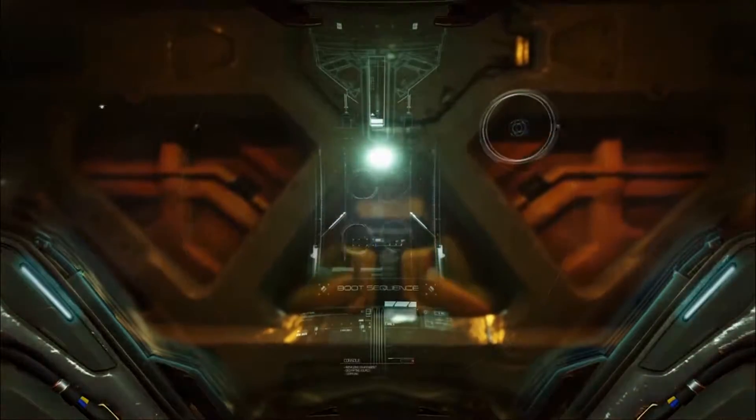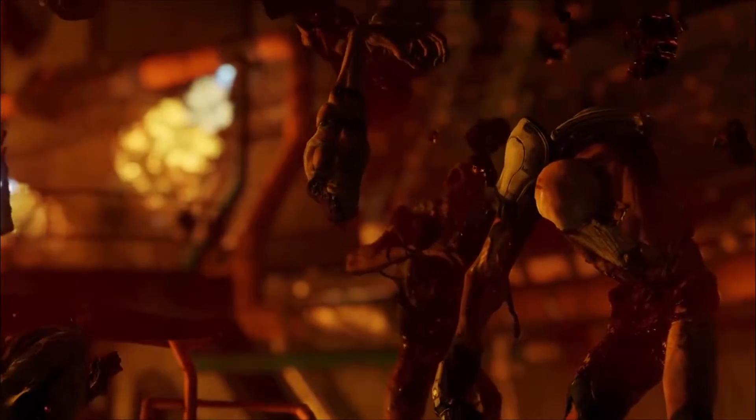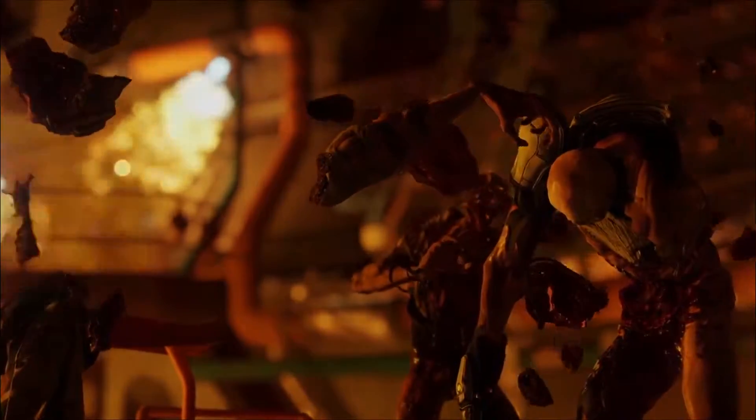Greetings gamers. There has been an update from EB Games in Australia regarding the pre-order bonuses that you get. So basically for pre-ordering Doom, you will actually get the Lithograph 2 — 16 inch and 20 inch exclusive run metallic lithograph prints.